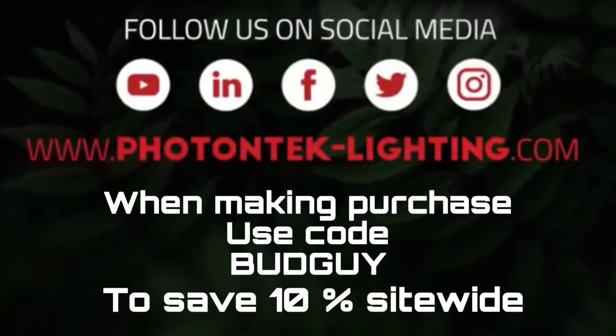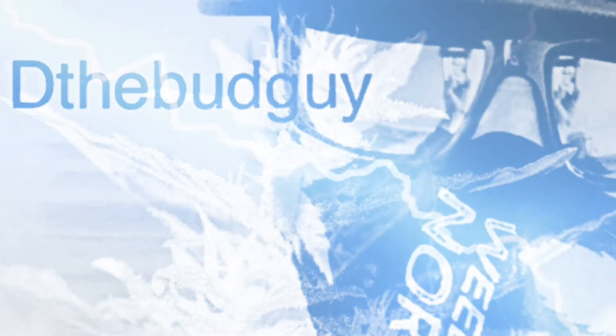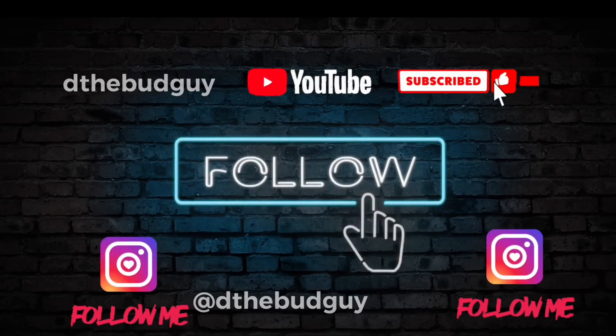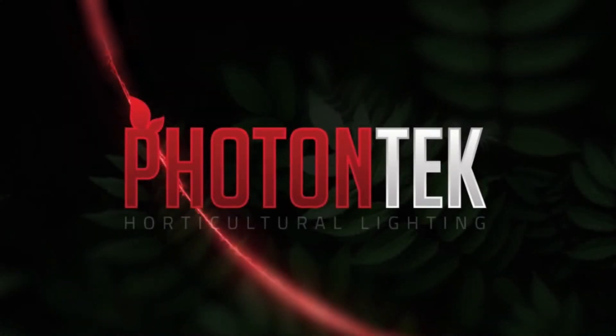Thinking of getting one? When making a purchase on-site, use code BUDGUY to save 10% — it allows me to continue to grow the channel and make the content that I do. To see this light in action, be sure to follow my other videos. I'll be doing regular updates on both Instagram and YouTube. Be sure to smash that like and subscribe button, and see you again on the next one. Thank you to Photon Tech, and thank you all.